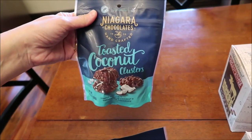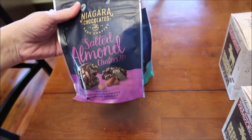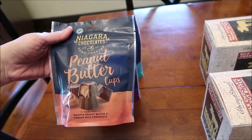At Five Below, we bought these Niagara Chocolates — they're handcrafted. This is the Toasted Coconut Clusters, Salted Almond Clusters, and Peanut Butter Cups, which I'm looking the most forward to.